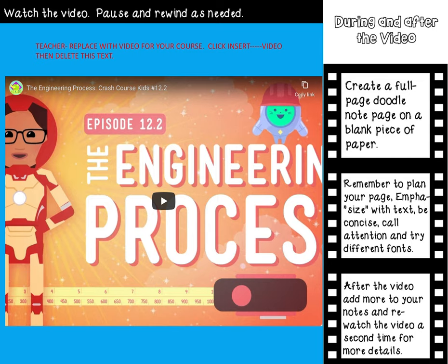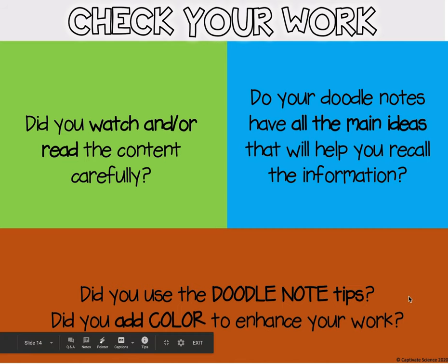We're going to be doing this all week so you are going to have time to watch the video two times. After you're done, make sure you are taking care of these things: did you watch the video carefully, were you listening?